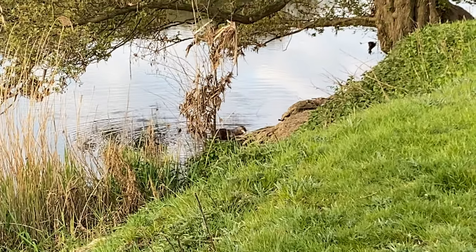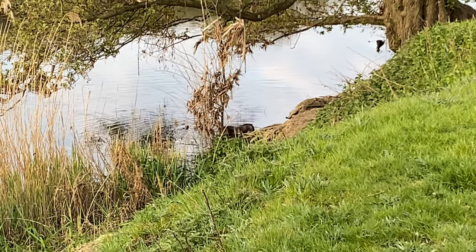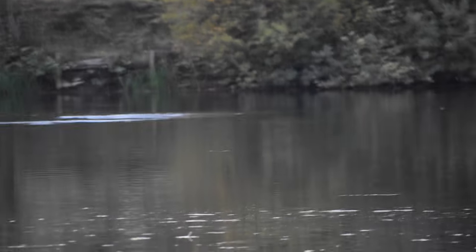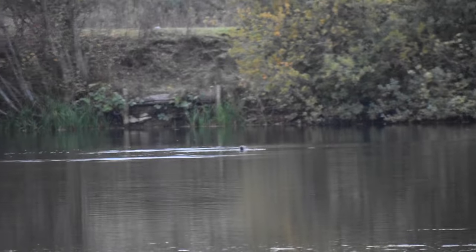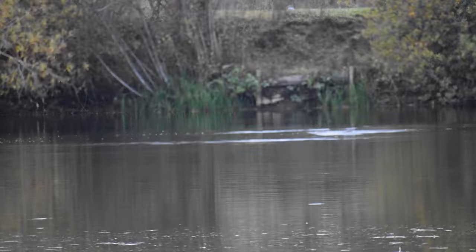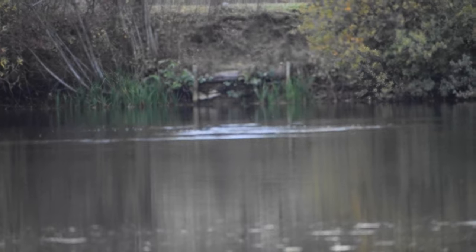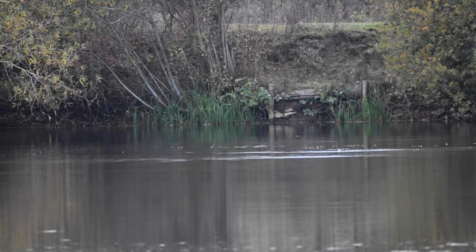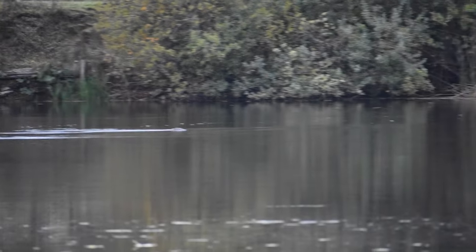We saw this big male last year - the ripples were the first thing we saw as we walked along the riverbank. Just keep your eye out along a riverbank, mere, or little lake - they could be anywhere, but the ripples give them away. They have to make ripples when they're in the water. Most of our sightings have been in autumn or winter, and I think that's because the vegetation has died back, making it much easier to get sightings.